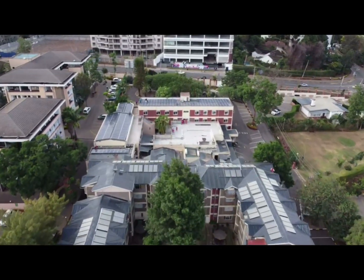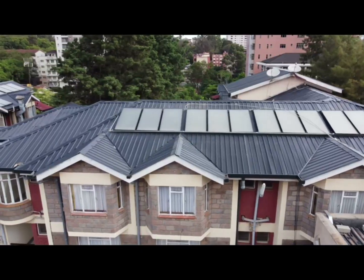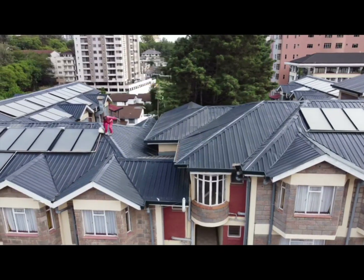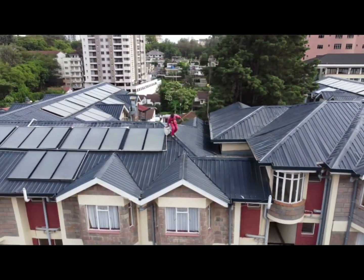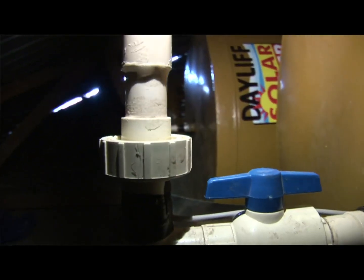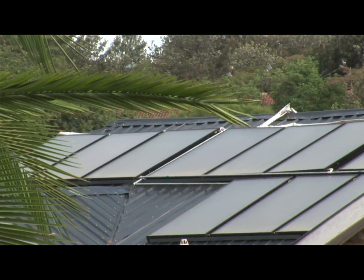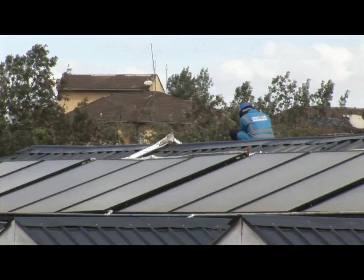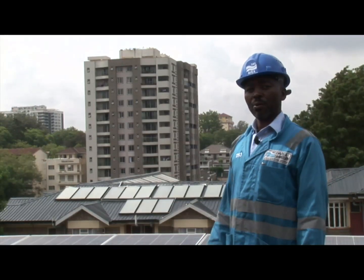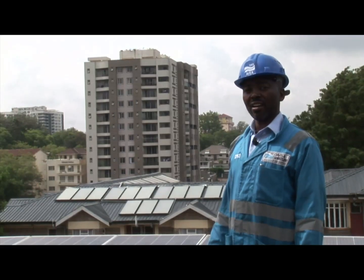Behind me, as you can see, there are collectors for the solar water heating system. It has six tanks, each with a 2,000 liter capacity, and every tank is served by 17 collectors — making 102 collectors in total — all handling the water heating for 90 rooms, one kitchen, and a laundry.